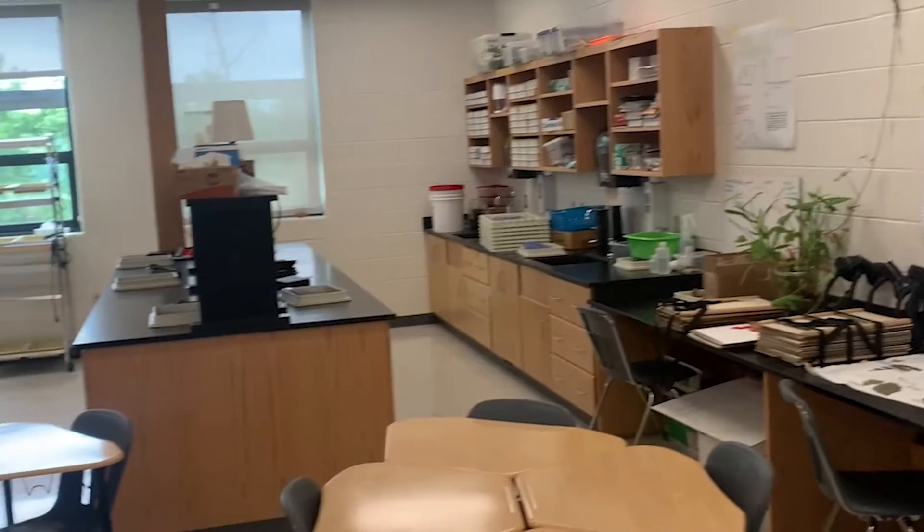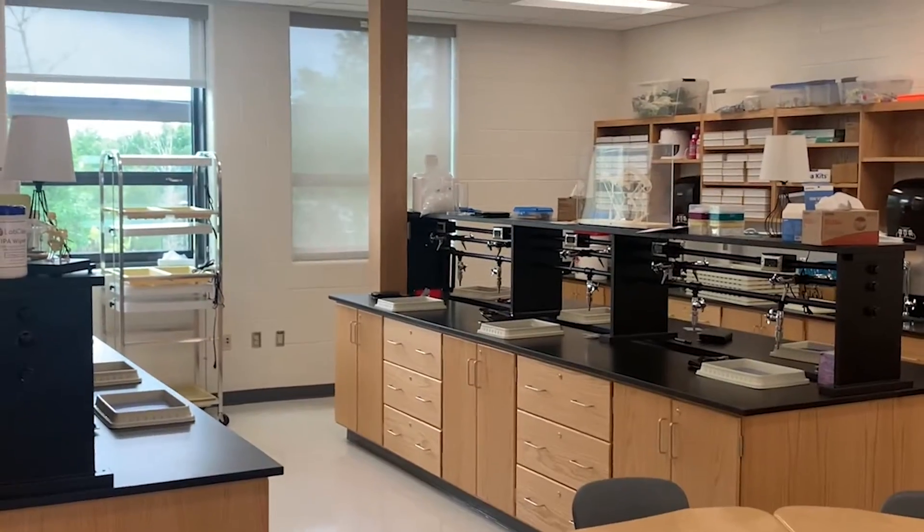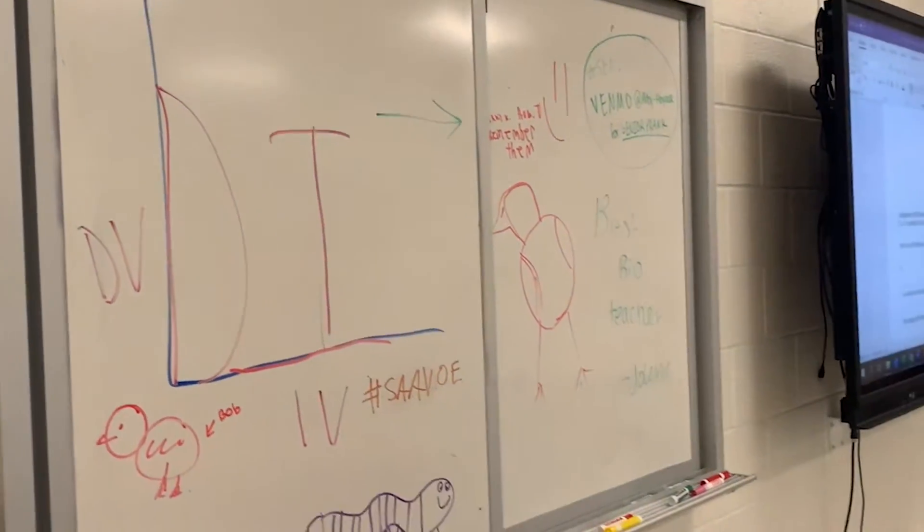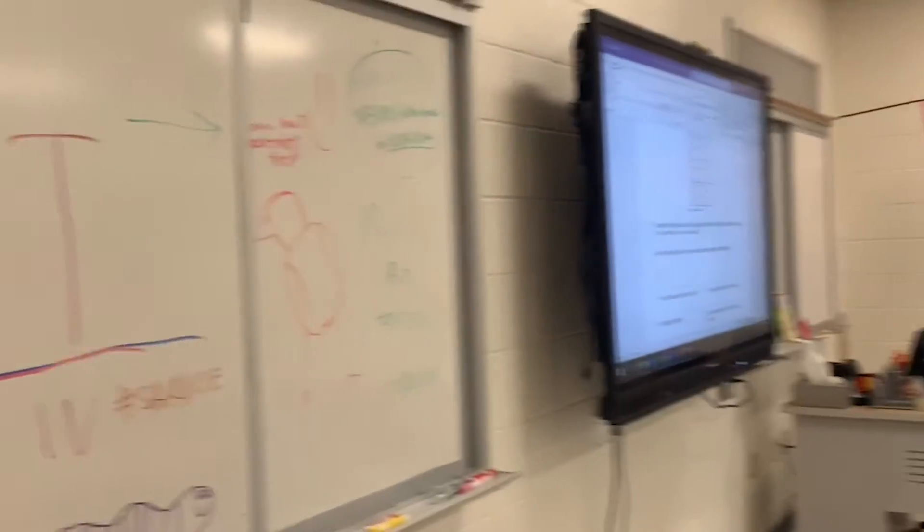Hi Lily, how are you doing? Welcome to my trip — let me show you around. This is the students' board; this is where they write things that are important to them.